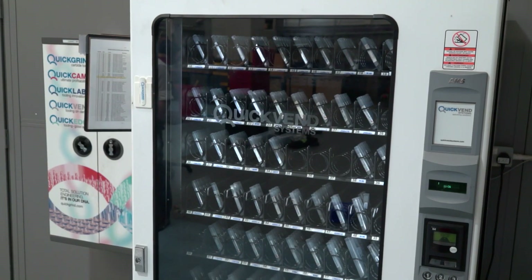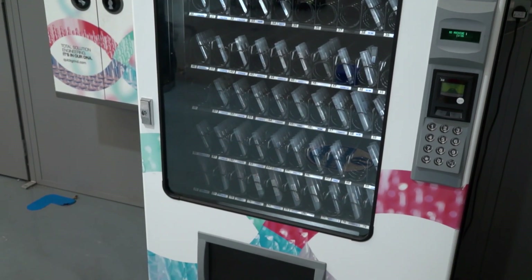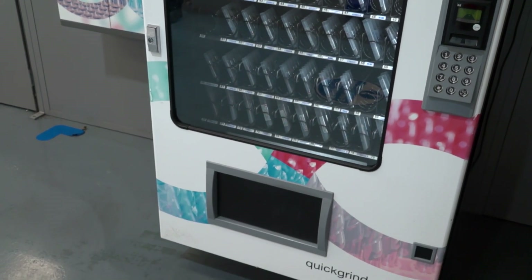We also have two flute and three flute aluminium tools, so there's a good range that comes in here. We stock them in the vending machine, as you saw earlier. So it's fair to say there's a lot of choice for solid carbide tooling — why do you think Fraser Nash is using Quick Grind?